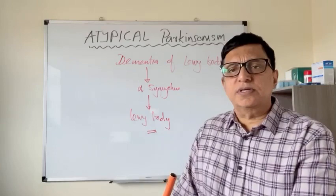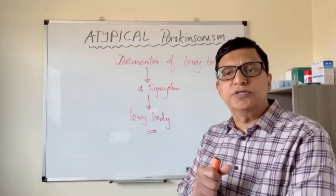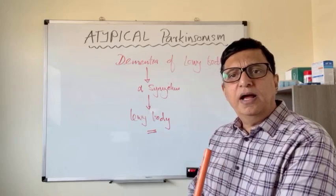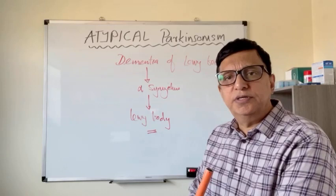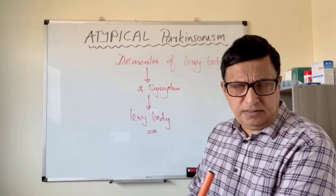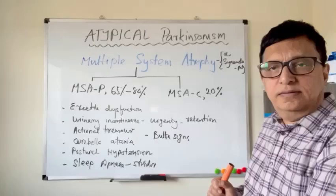Treatment-wise, modern treatments are focusing towards creating chemicals to dissolve these alpha-synuclein proteins in the brain before they get deposited as Lewy bodies, but these are undergoing trial stages at the moment. Usual treatments for Alzheimer's dementia and Parkinsonism help to treat Lewy body dementia as well. Physiotherapy, cognitive therapy, behavioral therapy, and other multidisciplinary approaches can be used in the treatment of Lewy body dementia.